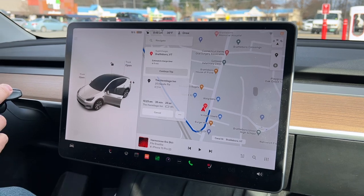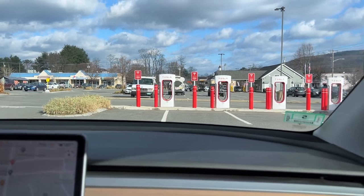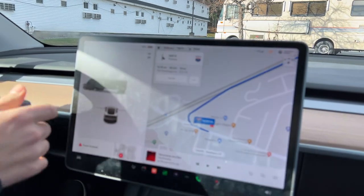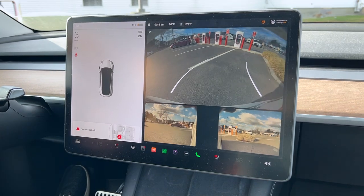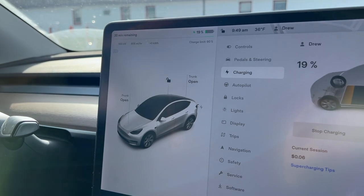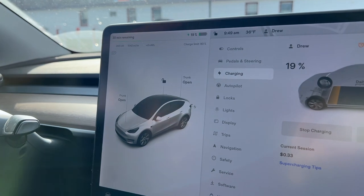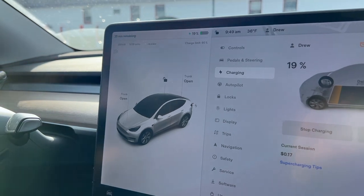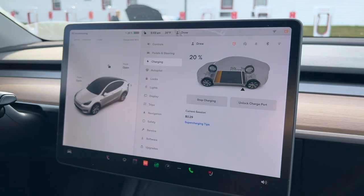That one was charging kind of slow for a V3 — only about 500 miles an hour. So we're actually going to go to the other side. This charging station has about 16 superchargers. We're going to go to the other bank of them just to try it out and see if it's faster. This other side is charging way faster — way closer to the normal speed of 1,000 miles an hour that we expected of the V3 supercharger. I'm glad we switched to this side. It's going to cut our charging time in half, so we're going to fill up here and be good to go for the weekend.